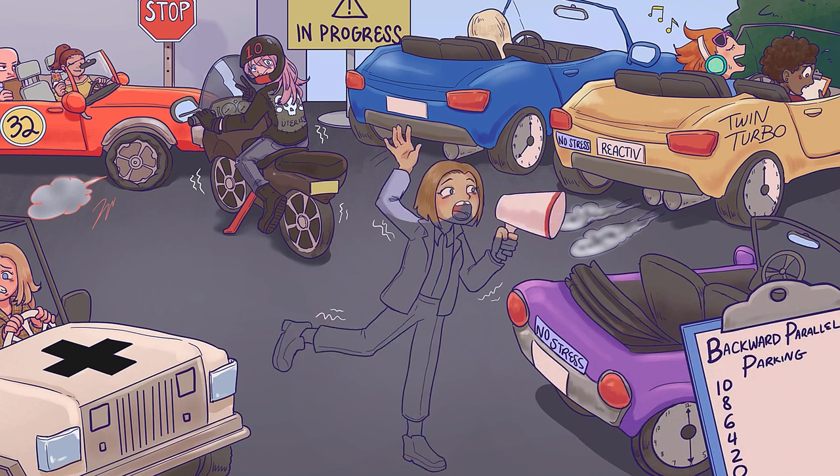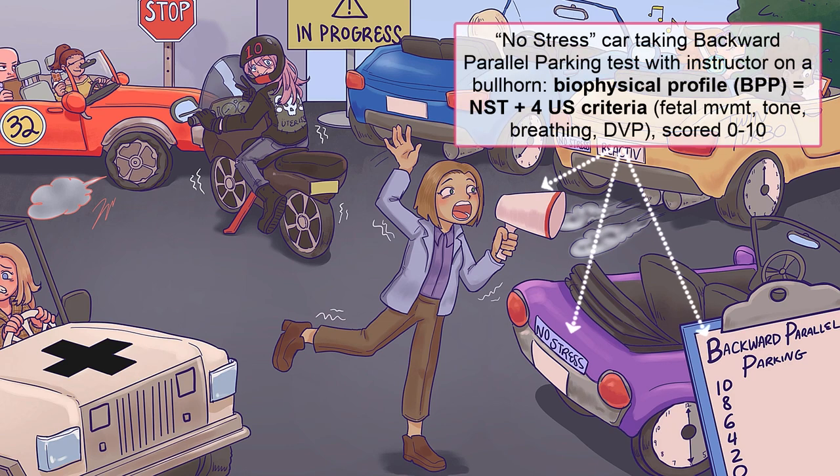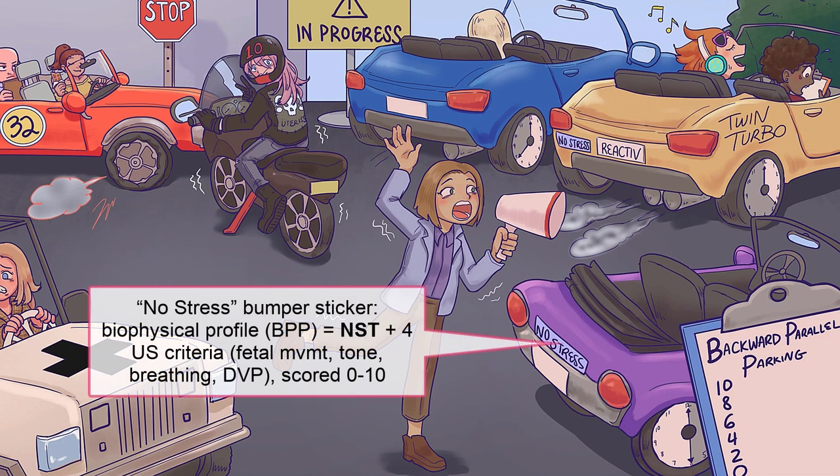Lastly, we have the biophysical profile — a much more extensive antenatal test. The biophysical profile consists of five components: an NST and four ultrasound criteria. Each component is worth two points, so the BPP is scored out of 10 total points, with a score of 10 being the most reassuring. Importantly, each component can only receive a score of zero or two — not one. The first component is the NST: a reactive NST earns two points, and a non-reactive one gets zero. The next four components are all assessed via ultrasound, and you have 30 minutes to complete this scavenger hunt.